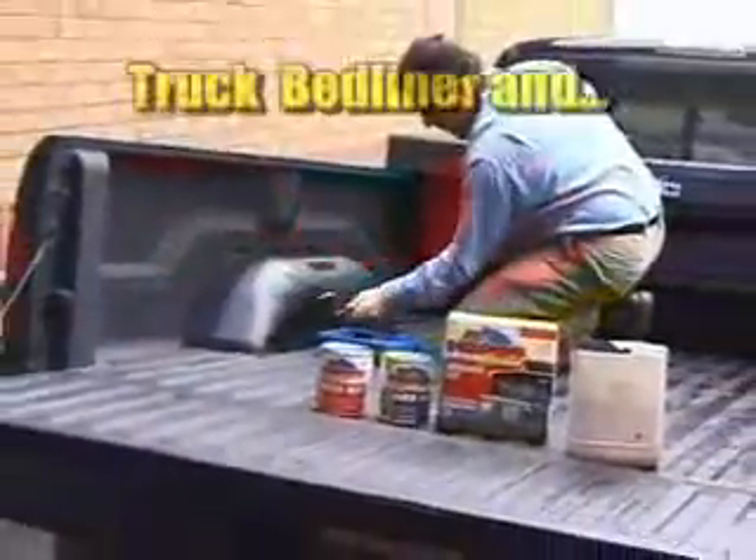Hippoliner, an easy-to-apply, three-step truck bed liner and multi-purpose protective coating. Fantastic for use around the home. Simply brush it on or roll it on, and you can even paint over it.